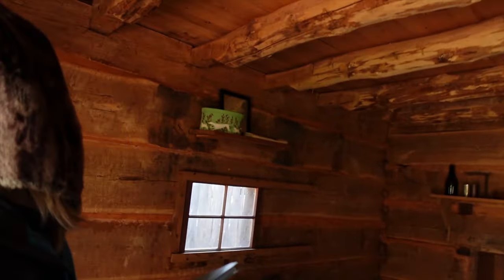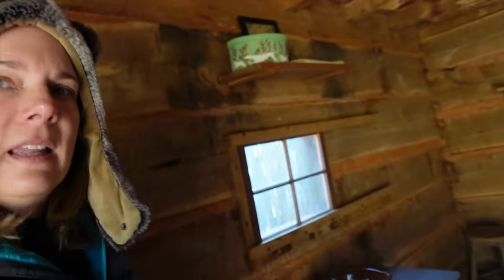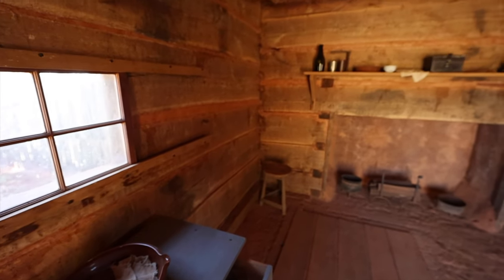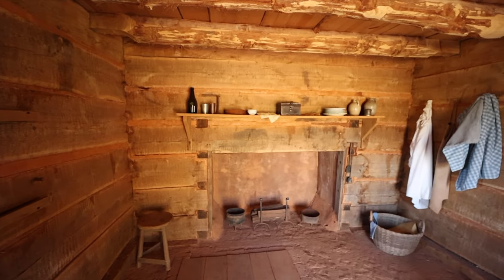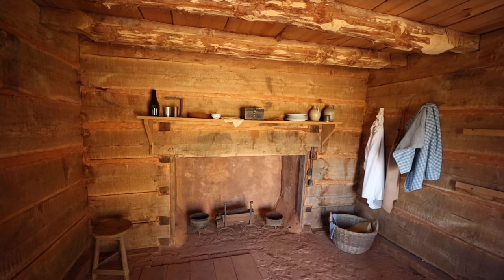Walking inside the recreation of the enslaved quarter, you can see there was a loft with a ladder where the children would more than likely sleep. There's a little table — it's not very big — a cellar to keep food stores and vegetables, a big hearth and fireplace, living utensils, clothing, and one bed for the elderly, couples, or people who were sick. It's not a very big dwelling.